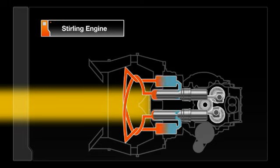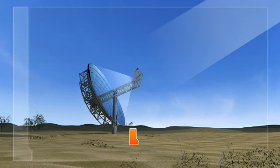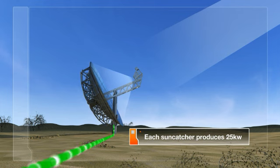At the back of the engine, a radiator cools the gas, causing it to contract, and the gas is recirculated in a continuous process. The pistons turn a generator, which produces an electrical output of 25 kilowatts — far more efficiently than any other solar power generating technology.